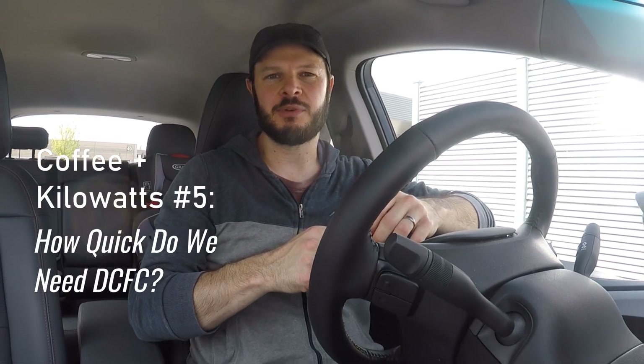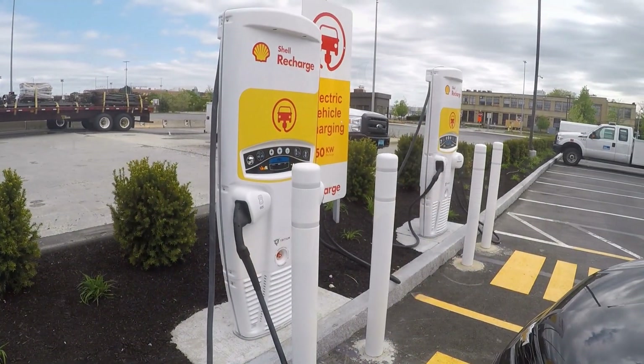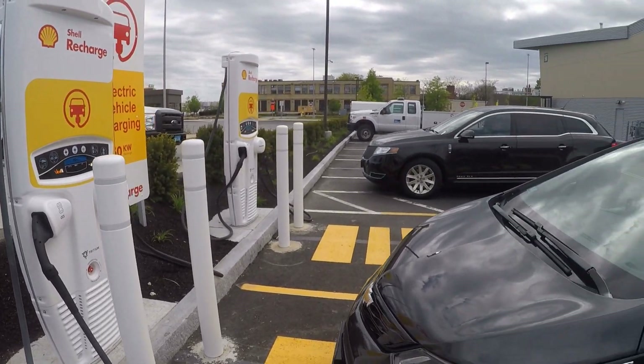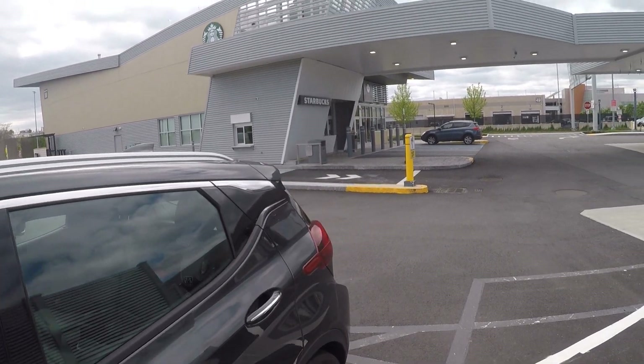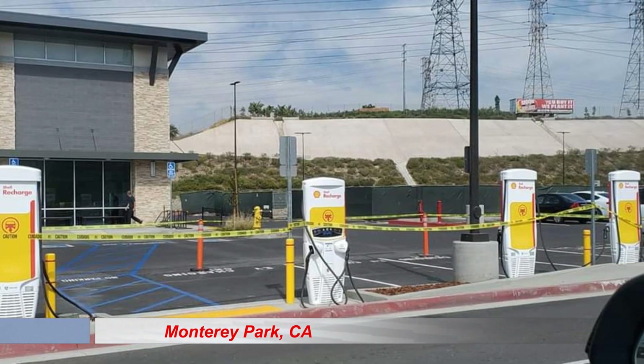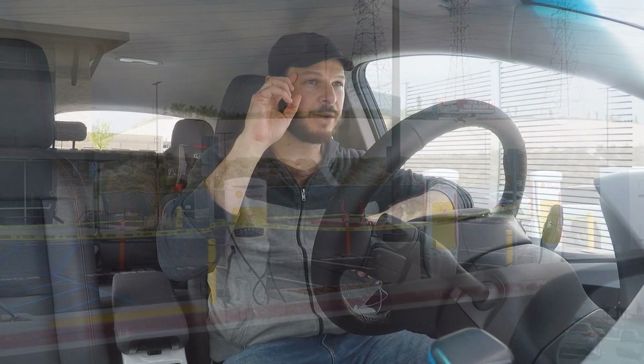Welcome to another Coffee in Kilowatts, number five. This is the Shell Recharge station next to Logan Airport. We visited it November 2019, because it's one of the first that went live in the country. Since then, I've seen some people showing stations out in California that are being rebranded to Shell Recharge. I think we may start to see California become kind of the epicenter of the Shell Recharge expansion effort.